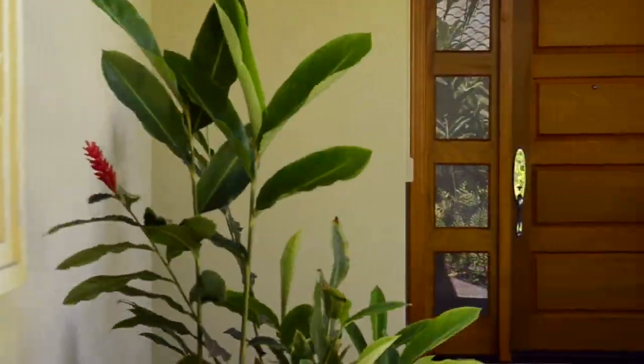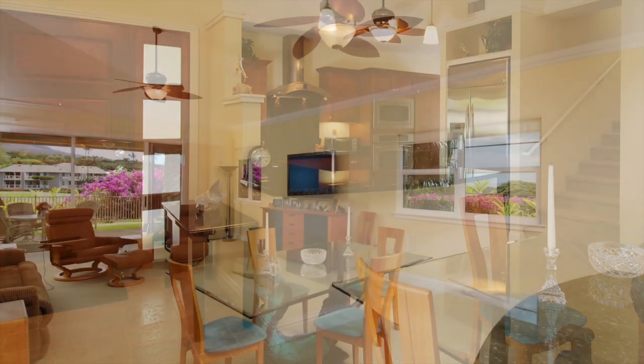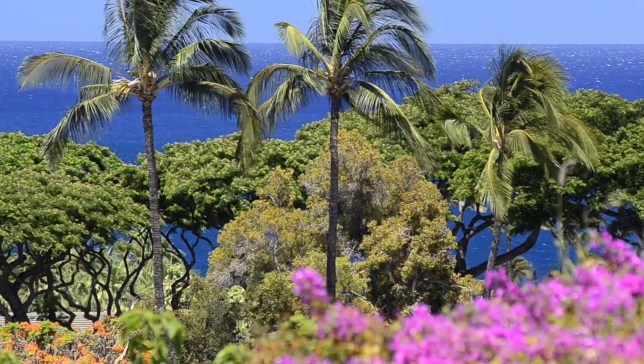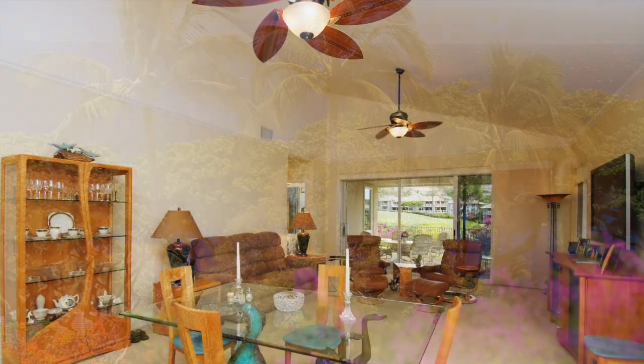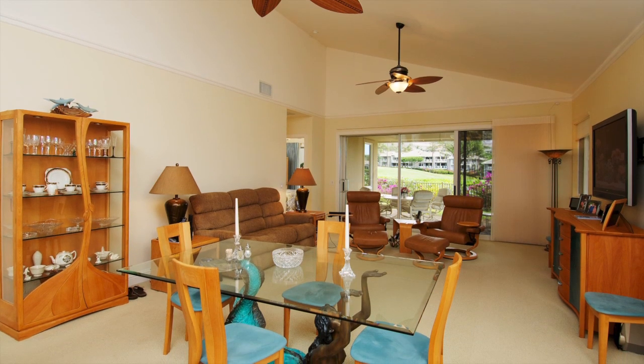As we step into this three bedroom, two and a half bath condo, we're greeted by a wonderful entry that brings us into a bright and spacious great room with a wonderful ocean view from every window. The great room has a soaring vaulted ceiling with crown moldings that adds to the feeling of quality and space in this home.